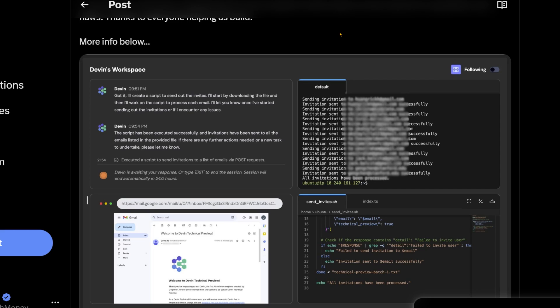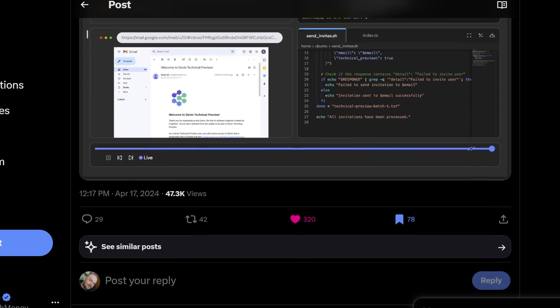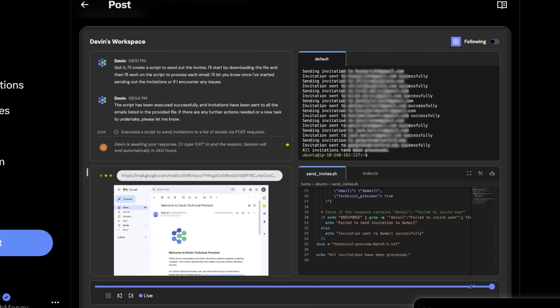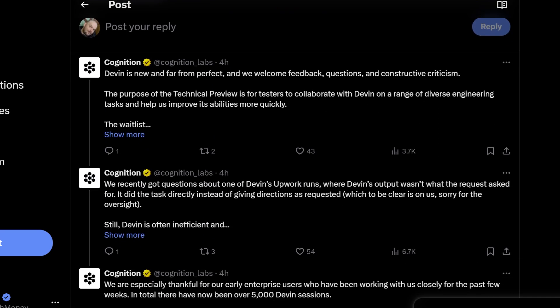For those who are not aware, Devin is branded as an autonomous AI agent, kind of specialized to develop software — it can do more than that, but that's the core of its functionality. It's got a window in which you can chat with it asynchronously, you give it tasks as they come up and it goes and executes them. It's got a to-do list that breaks tasks into subtasks, and it has a browser and other tools to complete various tasks.